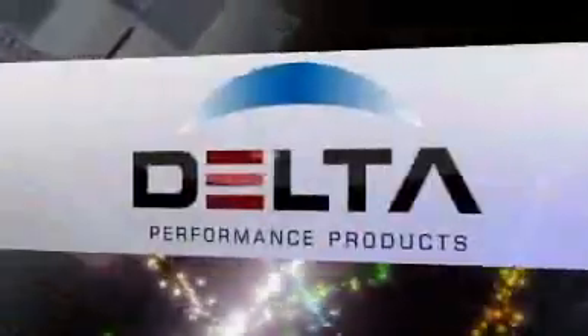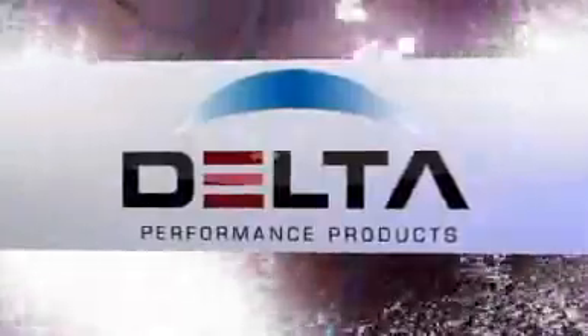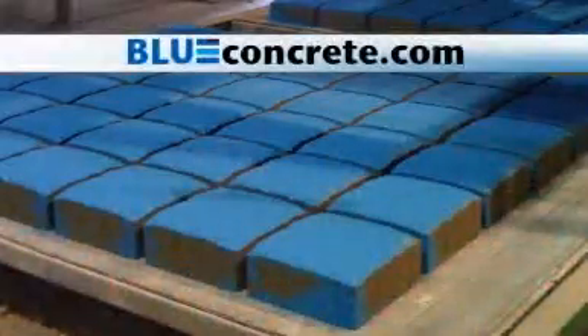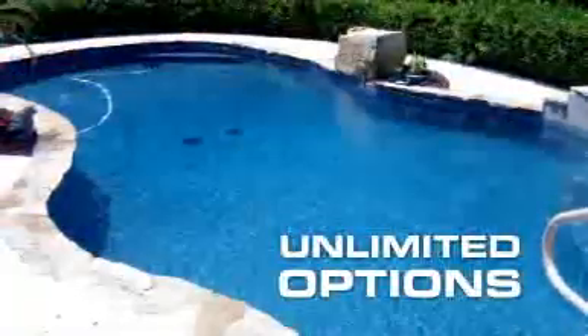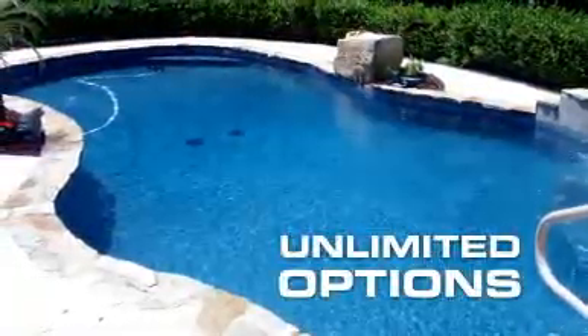Delta Performance is the company who believes that concrete can be elevated to a new level of performance and color. Over 55 years combined experience, color made to order, and unlimited options for a wide range of customers. If you can imagine it, we can make it.